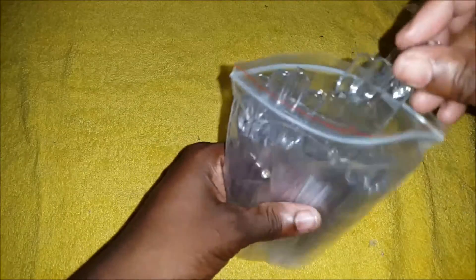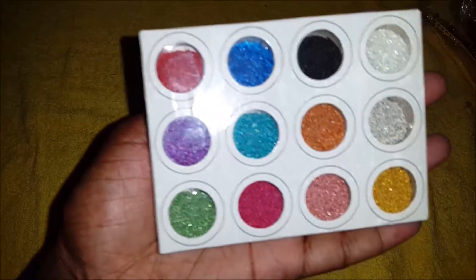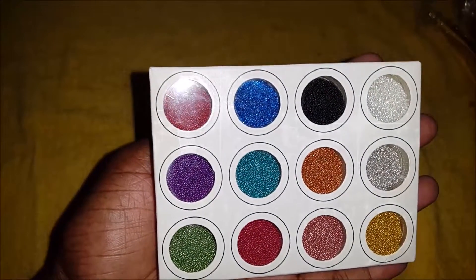I also got 50 of these nail practice finger things, and then I got some of these caviar beads. I can't wait to use these, and some nails as well.